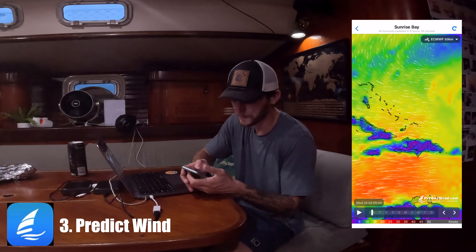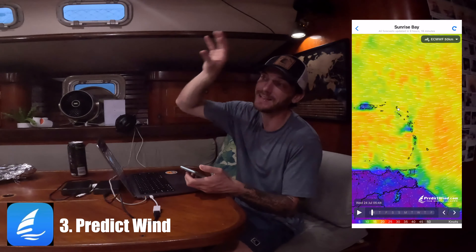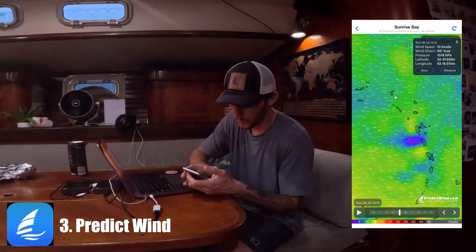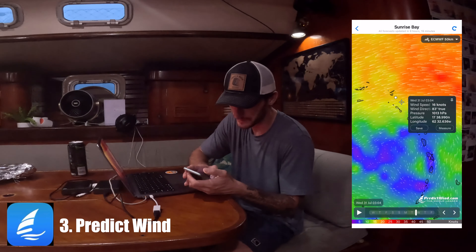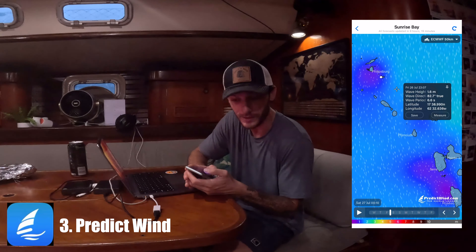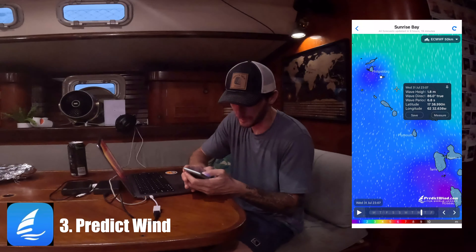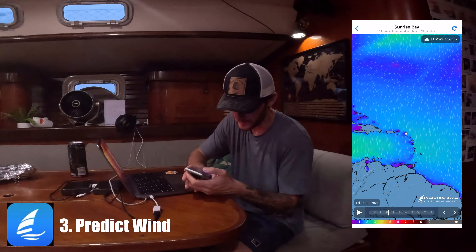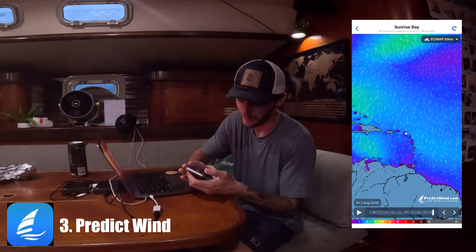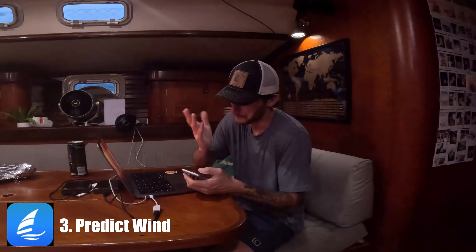For weather apps strictly, I use Predict Wind the most often — it's the first place I go for weather. I have the free version. There is a paid version that can integrate into my B&G chart plotter and do weather routing for me. You can cycle through predicted wind at different times, see a wave map, wave height, and wave period — the interval between each wave — which is just as important as wave height and direction. I can also zoom out to see an overview; you can see a system coming in on the 30th and 31st. They also have rain maps. Mostly I use wind and waves, and the free version has gotten me this far through the Caribbean.